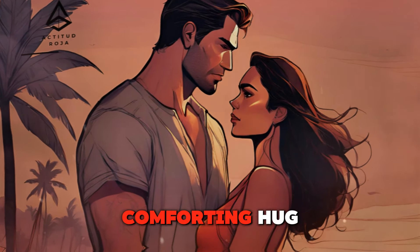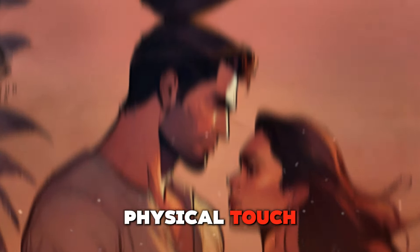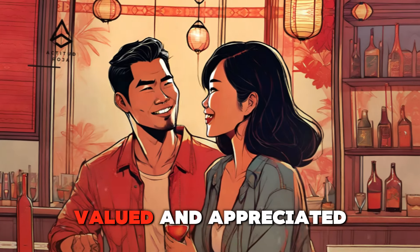By understanding and utilizing the power of touch, you can create a deeper, more meaningful connection with your partner. Whether it's a comforting hug, a subtle handhold, or a romantic embrace, physical touch can significantly enhance your relationship, making your partner feel loved, valued, and appreciated.